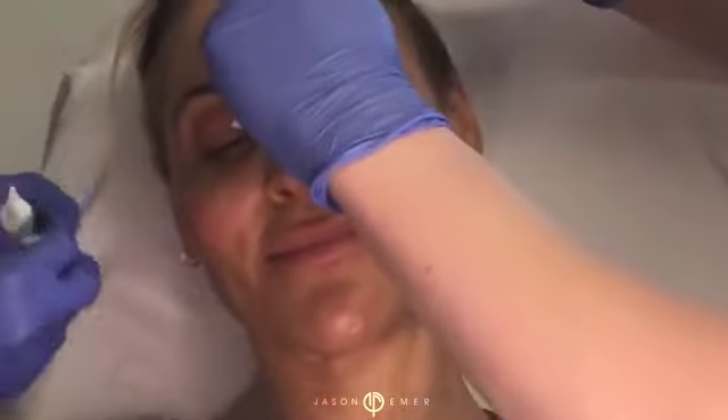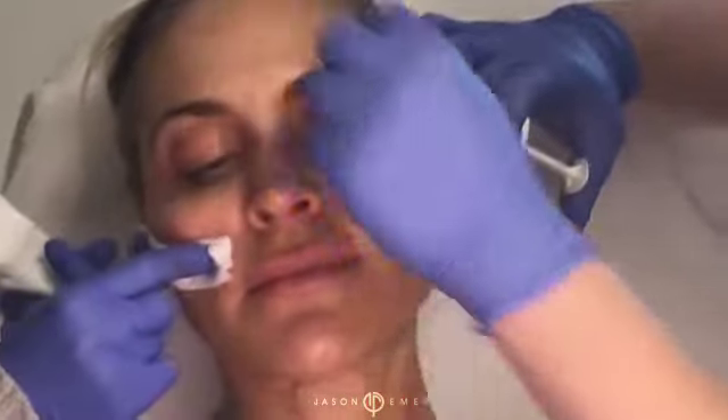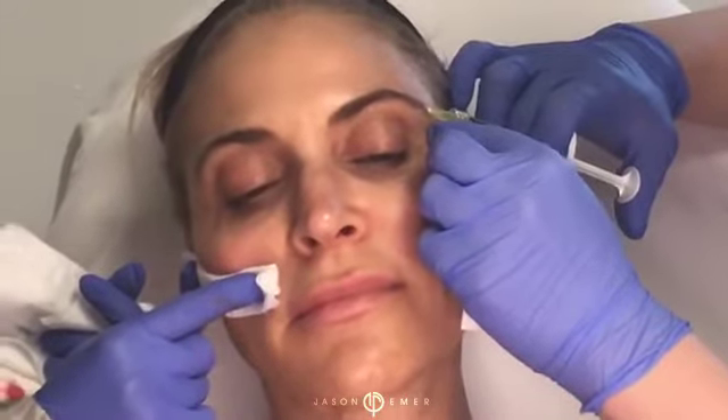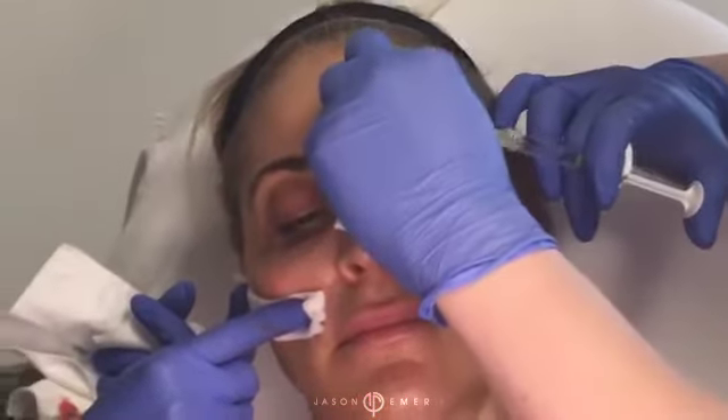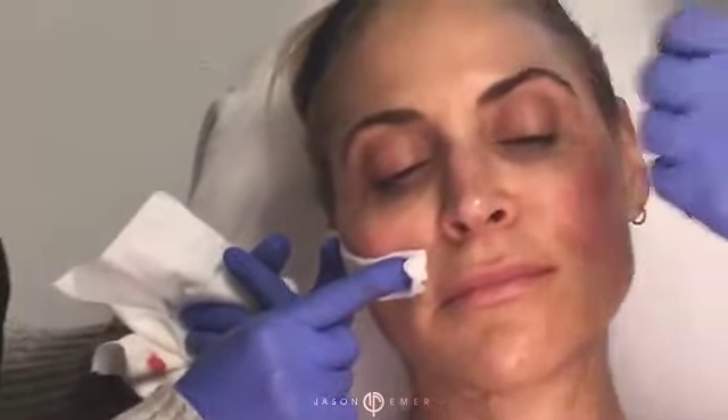Now we're going to lift the brow, which is my favorite. There are a couple of ways to do it. You can go right into the brow on the lateral edge — I'll show you guys nice and slow. Just give a little deeper product on the lateral edge, another one nice and superficial, a little deeper product right there to get a nice little plump.